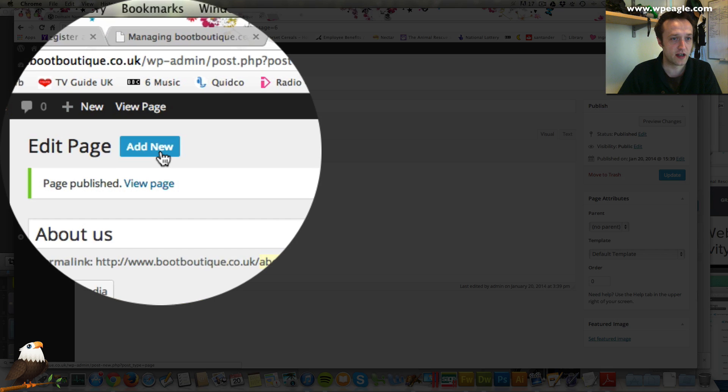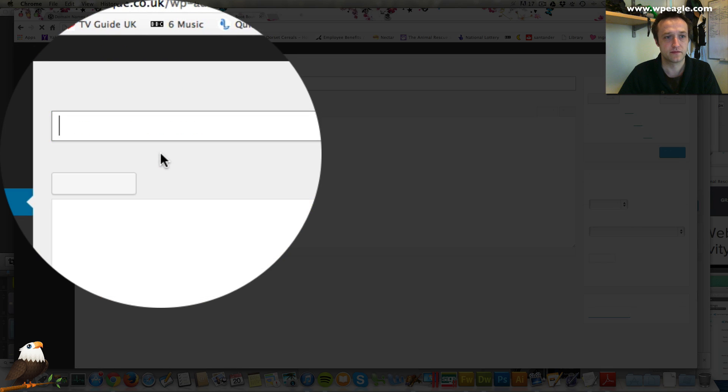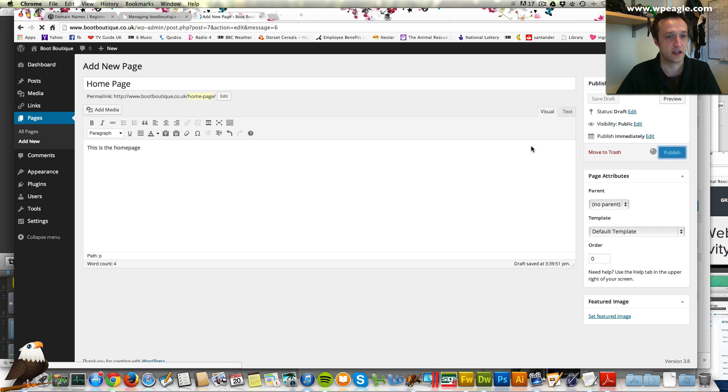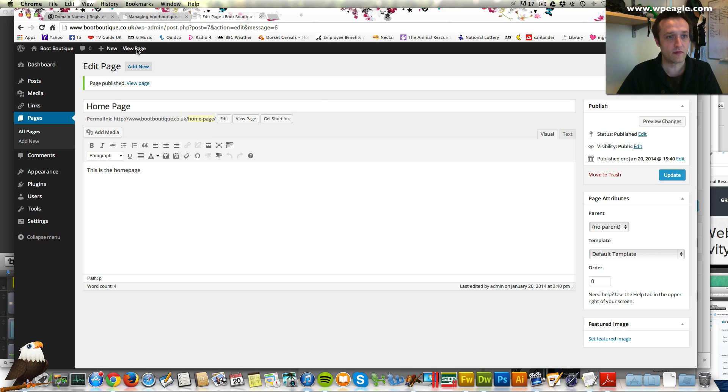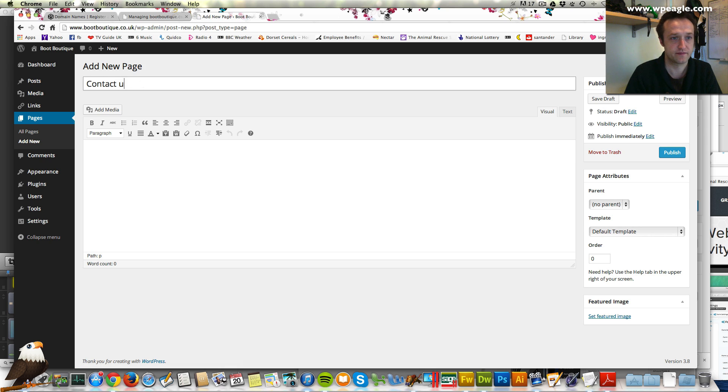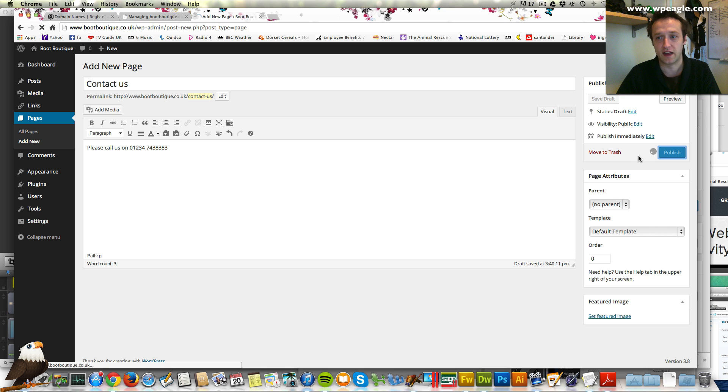I'm going to create a couple more pages. Obviously we need a home page so I'll call that one home page and click publish. Then one more page — let's do a contact us page with contact details, then click publish.